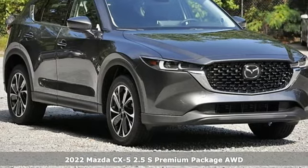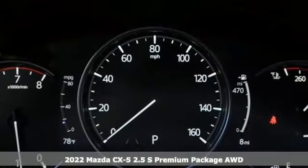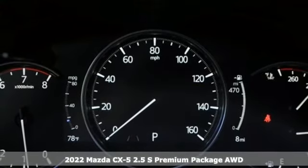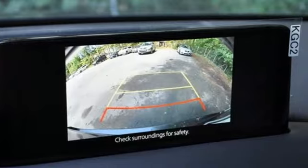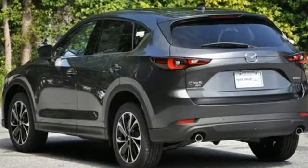Here's a new 2022 Mazda CX-5, a compact SUV you can be proud of. This CX-5 handles like a sports car and looks as poised and powerful as a predatory animal on the hunt.